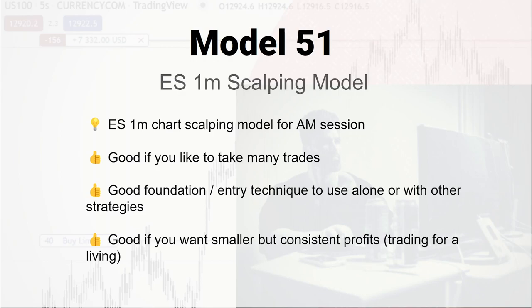I've only used it in an AM session. It's really good if you like to take a lot of trades. I have a hard time sitting still, so I like to be clicking buttons. That's not always great, but if that's your personality, it's good to find the model that fits that — you're not going to sit there all week waiting for that one good trade. It's a pretty good foundation or entry technique. You could combine it with other models; I often do. You could enhance it with your own things, but I'm just going to introduce the absolute basics today of how this works.